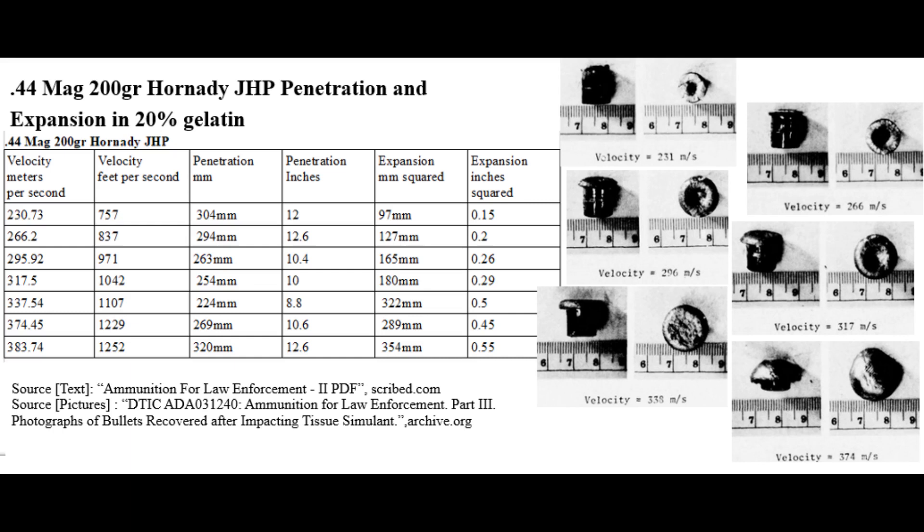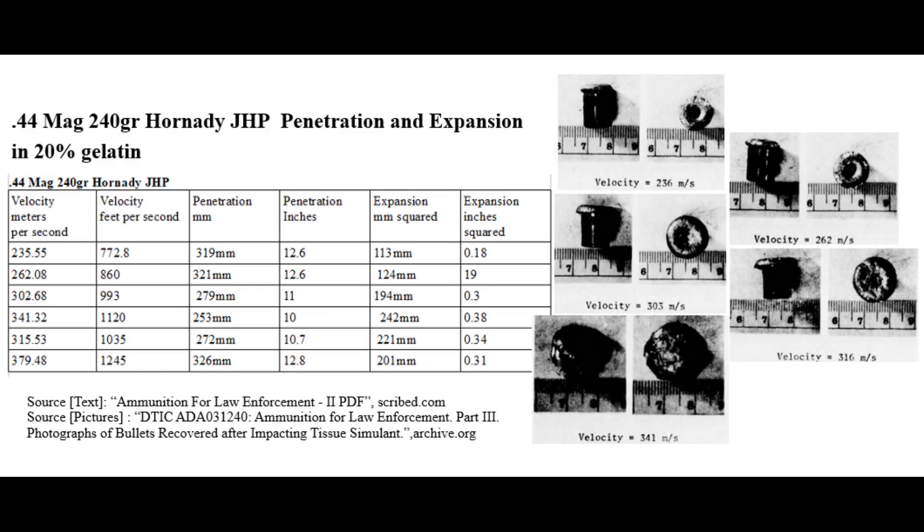I'm going to start off with some of the larger rounds, the first being a 200 grain .44 Magnum Hornady jacketed hollow point. When the bullets expand, they generally have mediocre penetration unless the impact velocity is about 1,250 feet per second. Interestingly, with a heavier 240 grain bullet of the same Hornady design, we see pretty much the same results — a bit more penetration across the board, but it only really starts getting deep at roughly 1,250 feet per second.